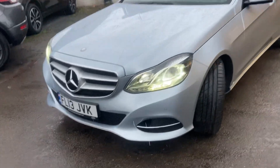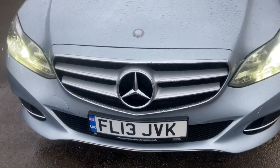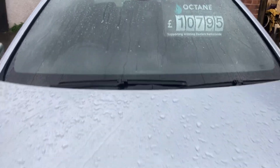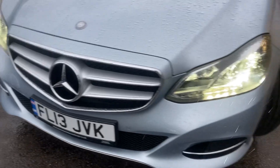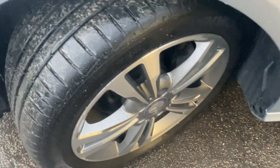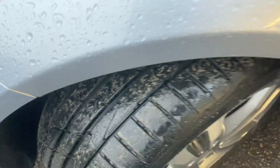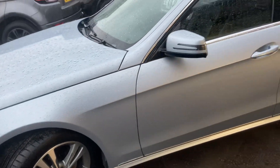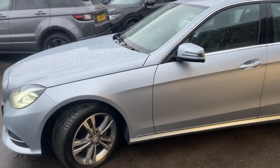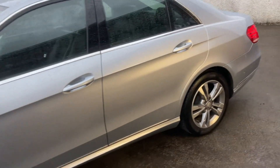Inside and out you've got your front park distance control. It's in lovely condition, windscreen is free from any marks. The diamond alloy wheels are all in great condition and the tyres are actually brand new as well, with plenty of tread on them.